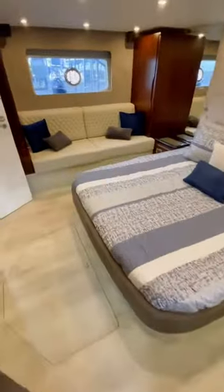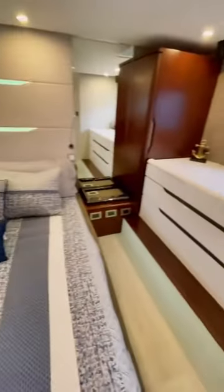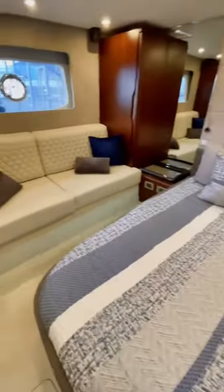The master stateroom has its own staircase entry. This is a full beam master so it takes up the whole width of the boat, so you have windows to port and starboard. The ensuite in the master isn't too shabby either.